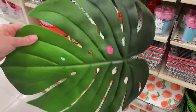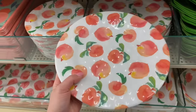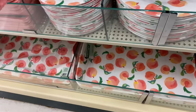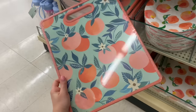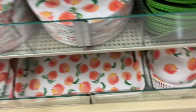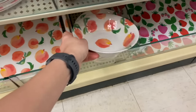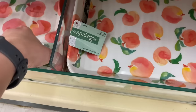There's a monstera leaf kitchen placemat for $3.99 before discounts. For the peach collection, they have all melamine dishes: the dinner plate, salad plates at $4.99, and a peach-themed cutting board for $9.99 — very beautiful. They also have bowls for $4.99. Then they have a large tray with handles — it's plastic, keep that in mind — for $13.99 before discounts, and fabric placemats for $7.99.